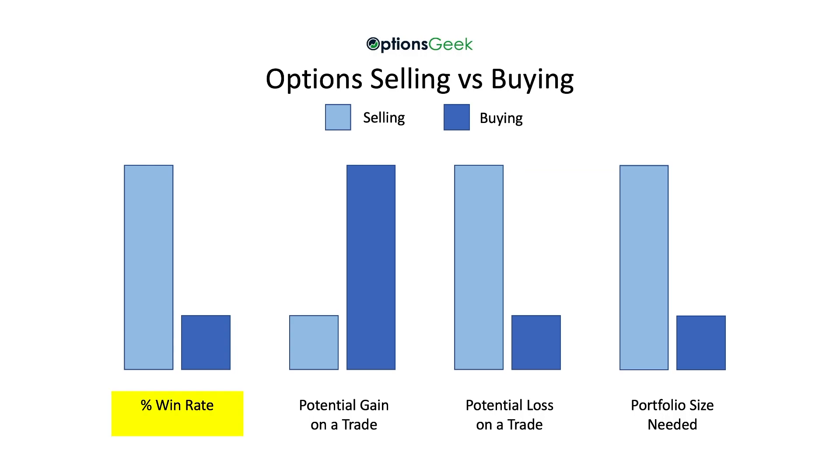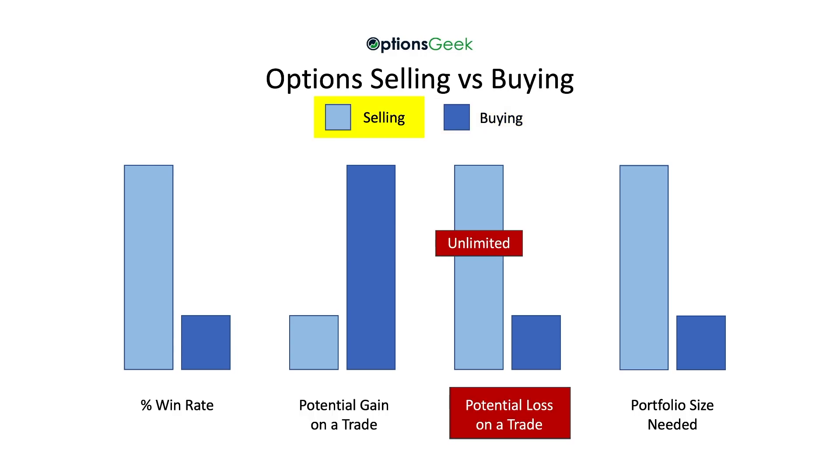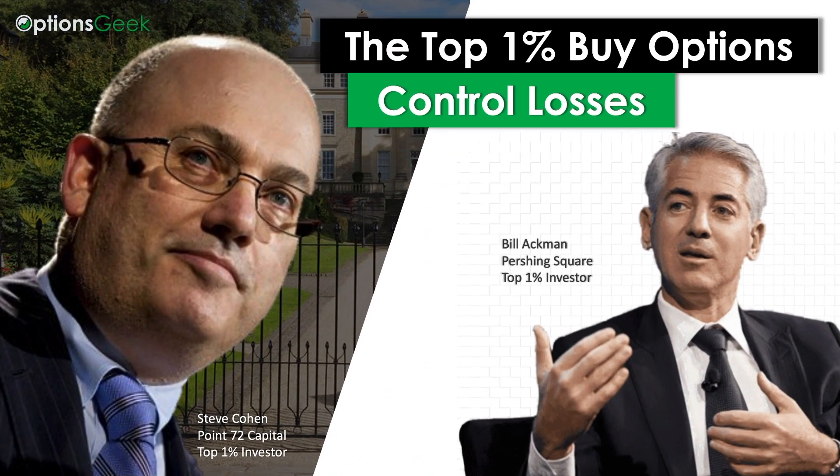So the differences between selling and buying are as follows. Your win rate will be higher when selling options versus buying options, meaning you will win on more trades when you sell. Your potential gain on each trade is much smaller when selling options, and your potential loss is much higher. Because of this dynamic, you need a much larger account to sell options than to buy options. The critical part to understand is that when you buy options, you are trying to harness the unlimited potential versus trying to avoid the unlimited losses associated with selling options. That's why the top 1% of active investors buy options — they want to control the losses.